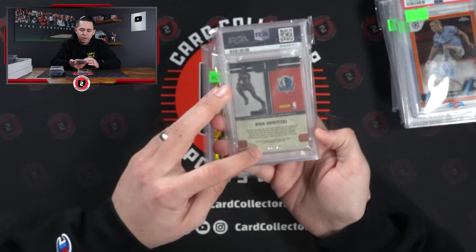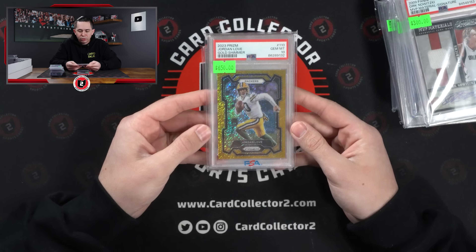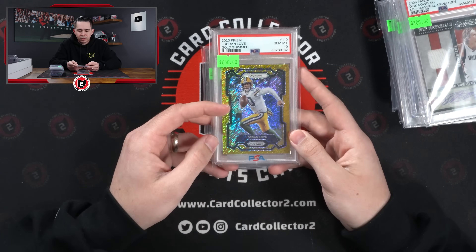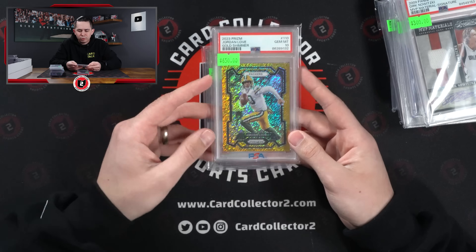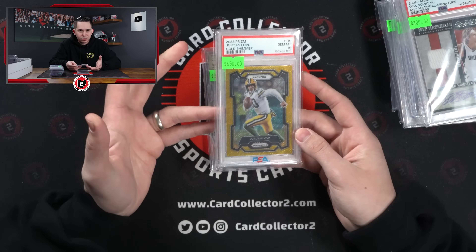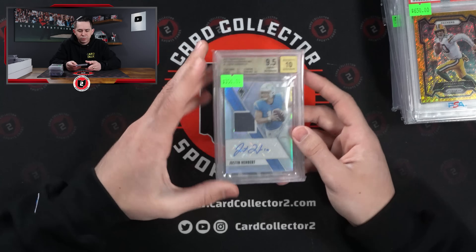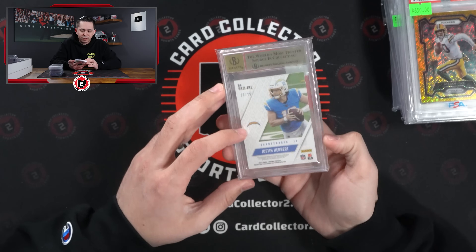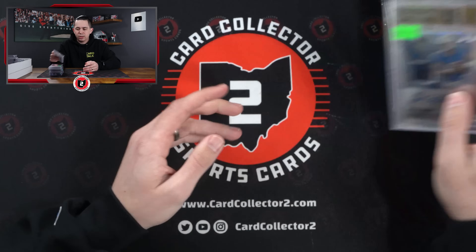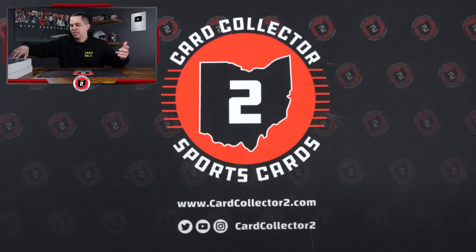Nice Dirk Jersey Auto to 25 with a game-used jersey piece. Jordan Love Gold Shimmer to 10, PSA 10, 7 of 10. Obviously you prefer the true gold, but I think Love's stuff is going to be hot come July, August when the National rolls around — so that is probably a hold. And then a Herbert, another guy whose stuff I think will gain some interest as the season gets closer. BGS 9.5 Gem Mint from 2021 Phoenix, so second year.